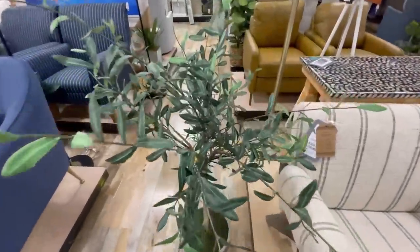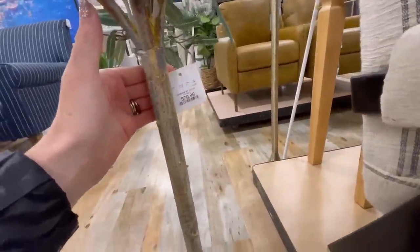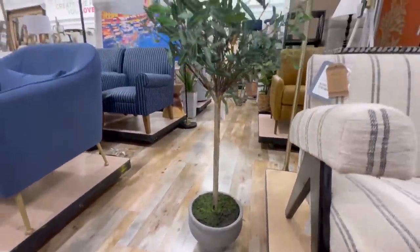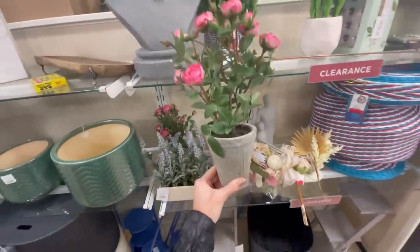Something I've been seeing a lot of lately are small to medium sized olive trees. I haven't seen many at HomeGoods before but I'm seeing a lot of them now, especially in this size. I really love the rustic concrete pot it comes in — such a cute accent piece. I also spotted this realistic-looking rose plant for only $20, which would be a sweet summer accent on a desk, nightstand, mantle, or kitchen counter.